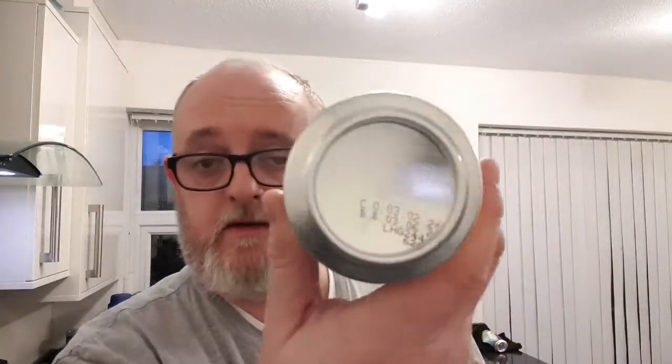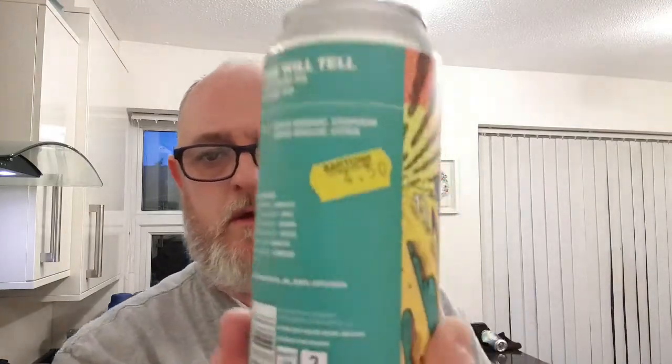I like the can art, I like that a lot — it's very good, really cool. Canned on the 3rd of February and best before the 3rd of June. Bought this out of Barton's in Ashton-in-Makerfield on Bolton Road last week or the week before. They've got about two or three cans of this left, so if you're in the area and you fancy one, you better go and get it — it may have gone today.